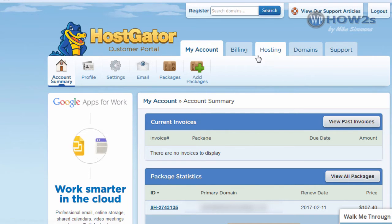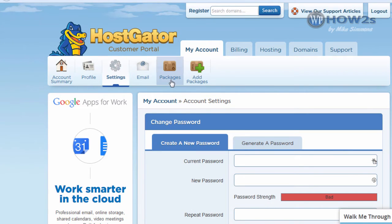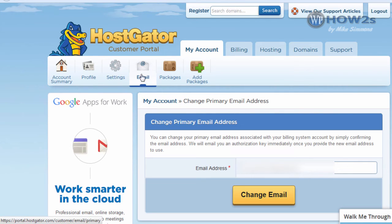Here is the My Account Summary portion of your customer portal, which you'll see when you first log in. Right here are your profile settings — you can change your password and your primary login email. Up on the top we have billing — you can click there and pay your bill. If you bought a domain with HostGator, you can click there to access it, and of course you can contact their support by clicking here.